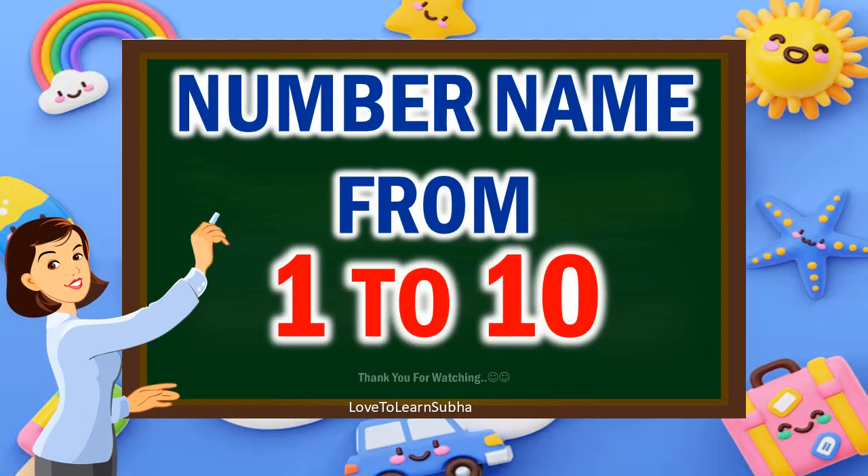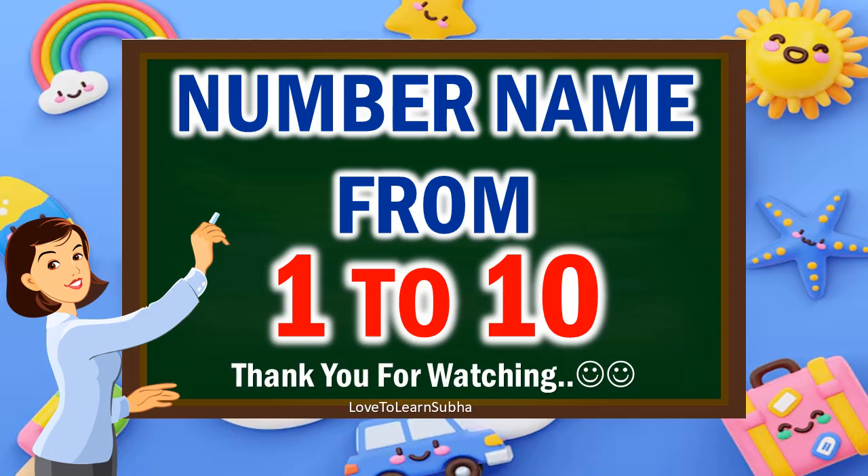So, I hope you enjoyed learning the numbers from 1 to 10 along with the number names. Thank you all for watching. If you like my video, like, comment, share and subscribe for more videos. Thank you.